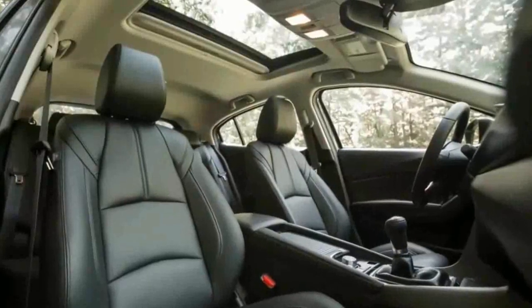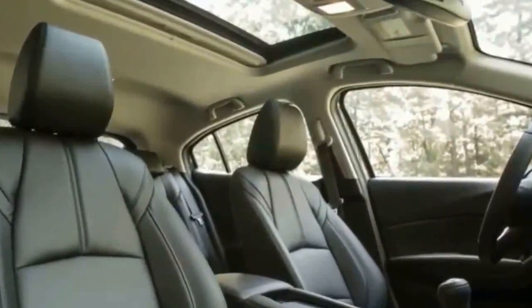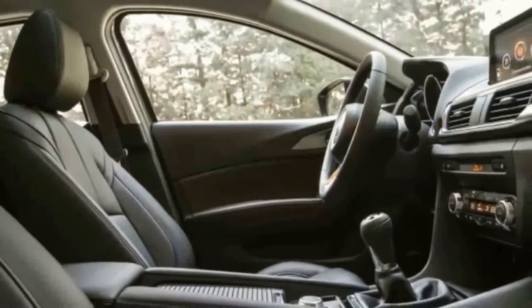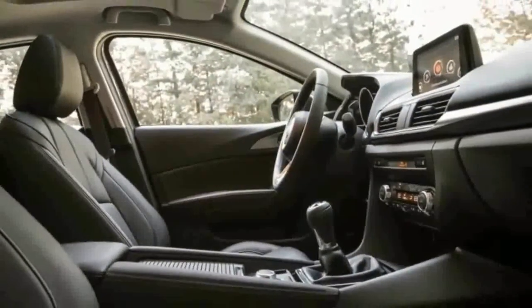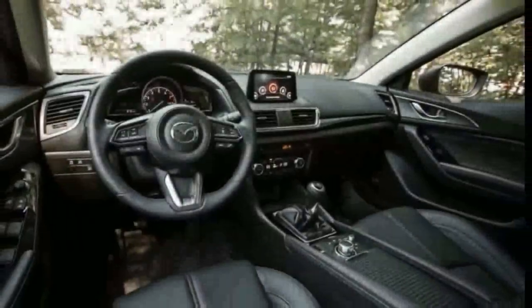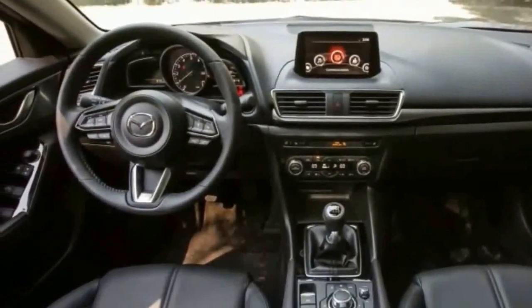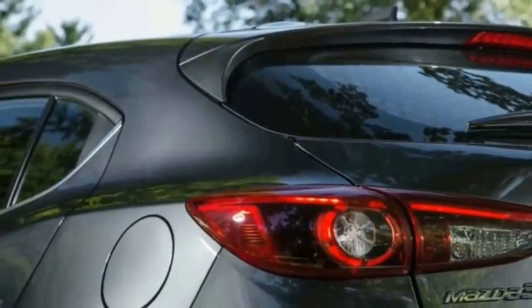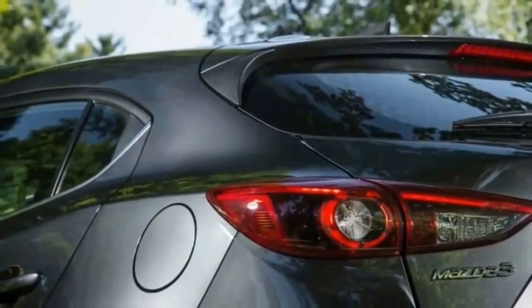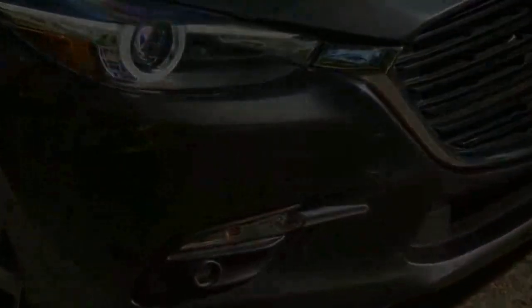Most automakers won't let American buyers have these optional safety features with a manual transmission, preferring that the car be able to select gears on its own if traffic conditions require the adaptive cruise control to slow it down from freeway speeds to a crawl. Mazda's system, which operates between 18 and 99 mph, alerts the driver via a dashboard warning and chime to assume control and shift down to avoid stalling the engine.